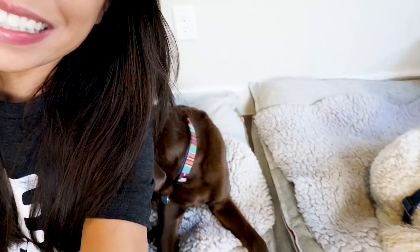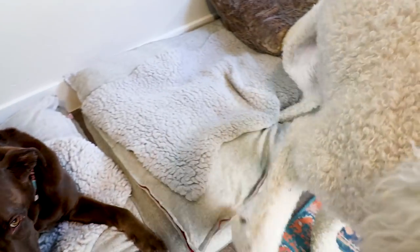Hey guys, welcome to another dog vlog! In this video, I am going to be giving you my super secret, comprehensive, essential puppy list of things that you need when you're bringing your new dog home.